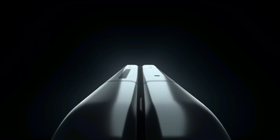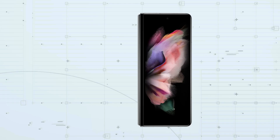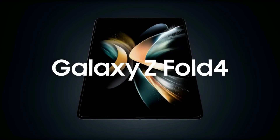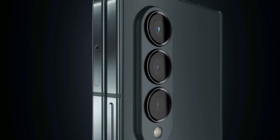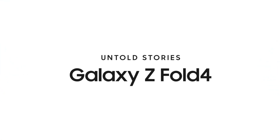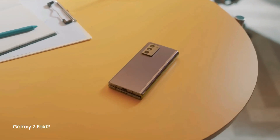Early rumors suggested that the Galaxy Z Fold 6 might feature a 200-megapixel camera like the S24 Ultra. However, these rumors were quickly debunked. Current leaks indicate that the camera setup on the Z Fold 6 will be identical to that of the Z Fold 5. This includes a 50-megapixel main camera, a 10-megapixel telephoto camera with 3x optical zoom, and a 12-megapixel ultra-wide camera. The front camera on the cover display will remain a 10-megapixel shooter, while the foldable screen will house a 4-megapixel under-display camera. While this setup may seem underwhelming, the Z Fold 5's cameras are already quite capable, and software optimizations could further enhance their performance on the Z Fold 6.